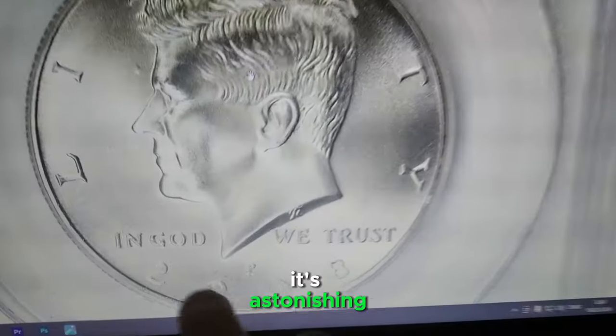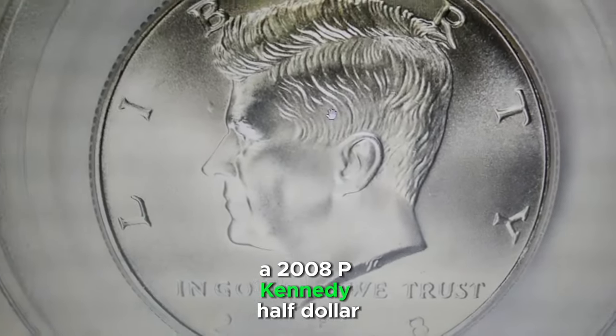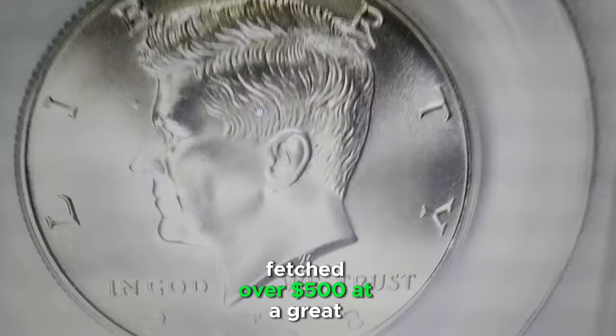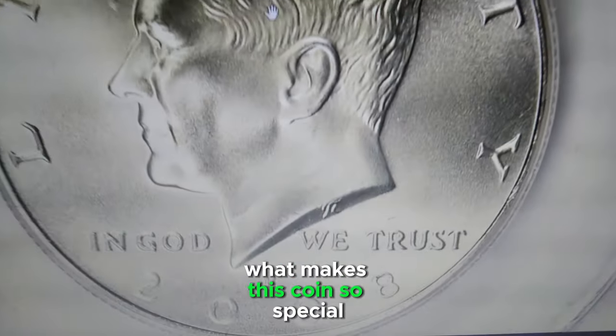It's astonishing, but this seemingly ordinary pocket change — a 2008P Kennedy half dollar — fetched over $500 at a Great Collections auction. What makes this coin so special?